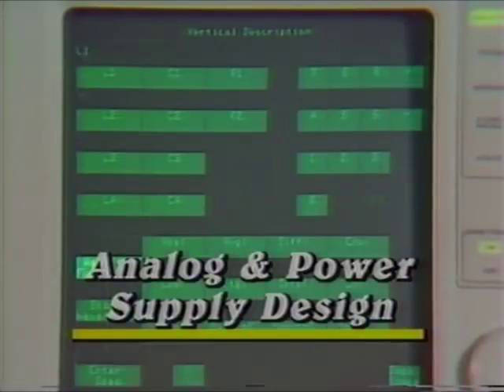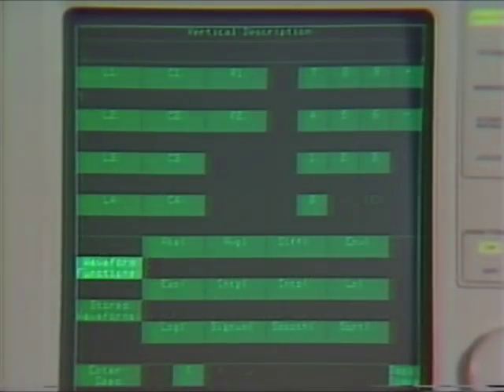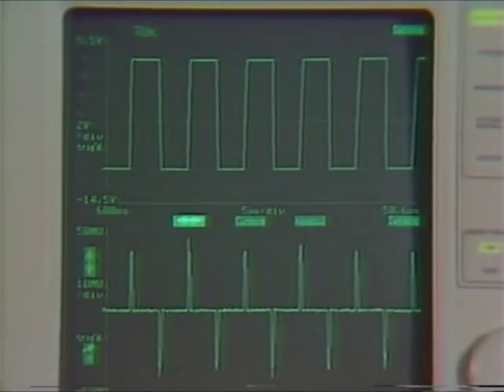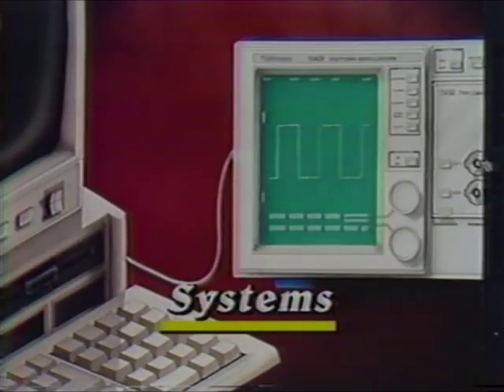Analog and power supply designers can perform extensive waveform processing, making amplitude, power, energy, and XY measurements on signals acquired through high-performance differential and single-ended amplifiers. Systems designers will appreciate the 11401 and 11402's programmability, DMA waveform transfers, on-site service, and high measurement throughput.